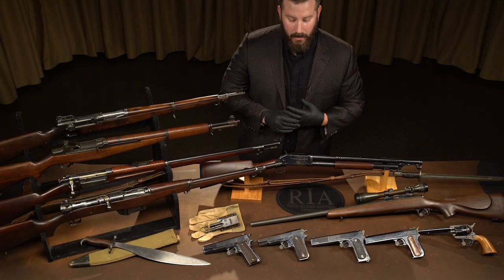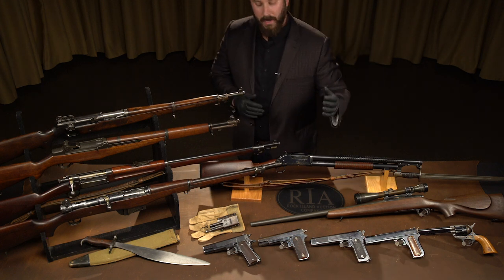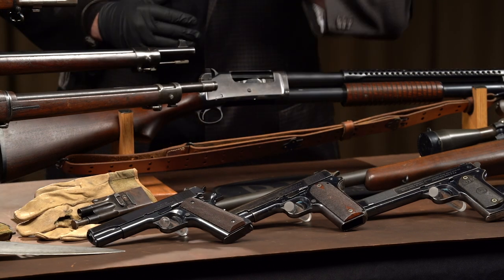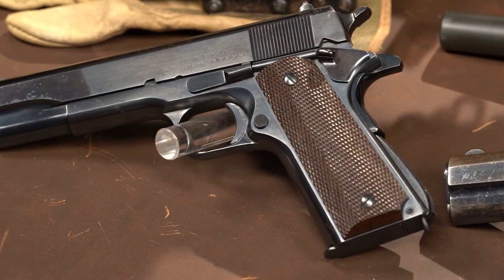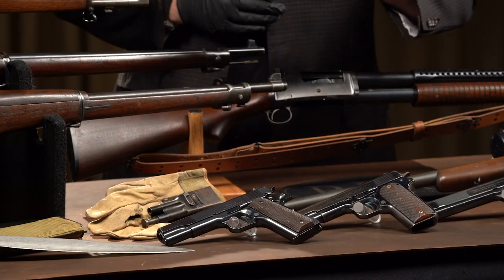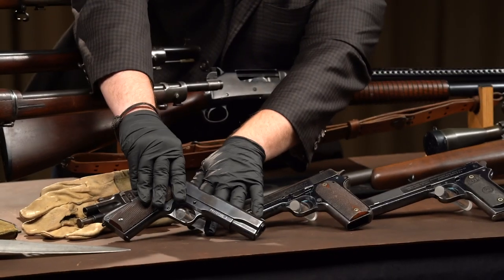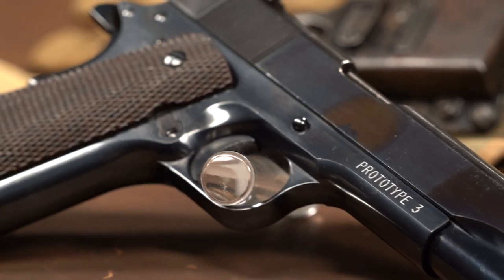The subsequent 1911 A1, which we have here — serial number 20, courtesy of the Robert Farrow collection. And then one of two Singers in the sale — you did hear that correctly, one of two Singers in the sale. The other is a spectacular fresh find consigned right out of the family, one of the most historic guns we've ever sold. This here is prototype number three. We sold this gun five or six years ago, but if you watch the U.S. military market, the 1911 and 1911 A1 market, you know what these are doing.